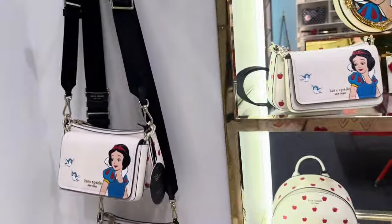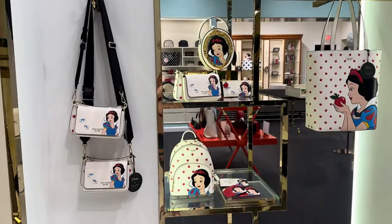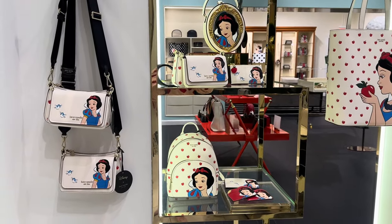One more look — everything is just beautiful. Thank you guys so much for watching. I hope you found something you love, and happy shopping!